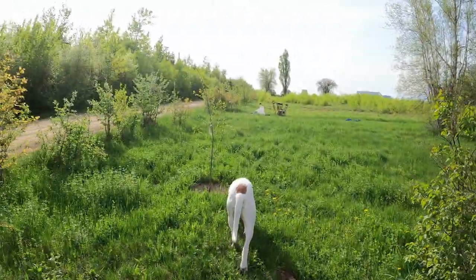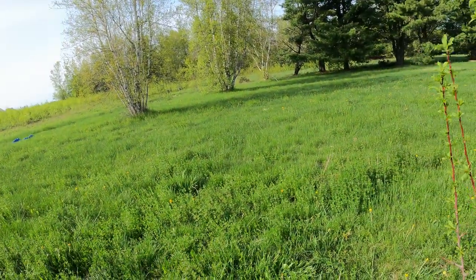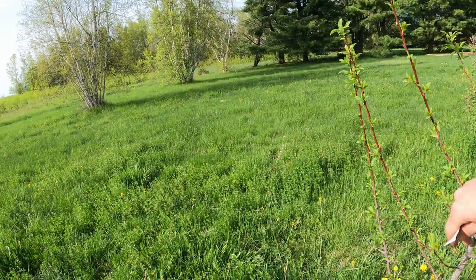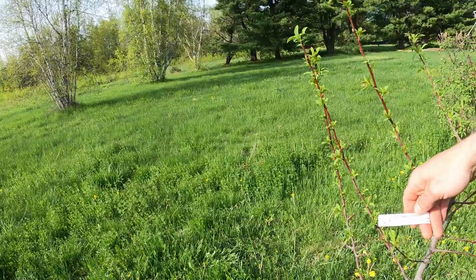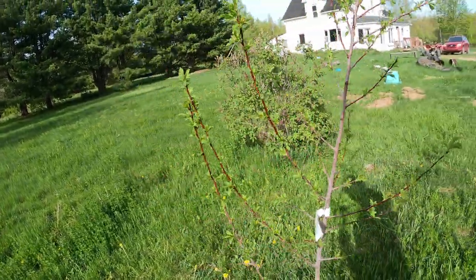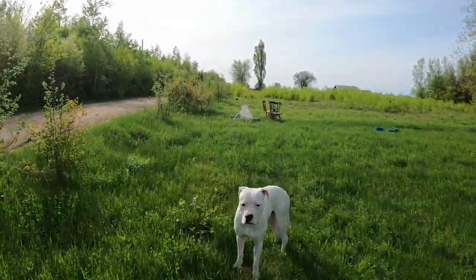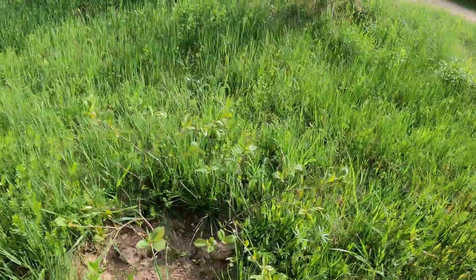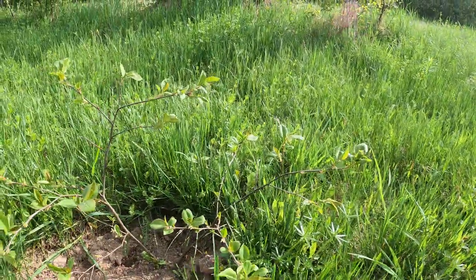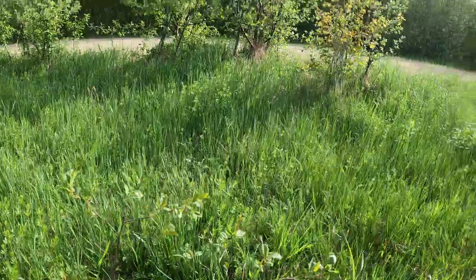Moving on, this is another plum tree from Silver Creek Nursery — it's an Early Golden and it looks very good, doing very well. This is another snow crab apple — the best one so far, a lot bigger, doing pretty great.